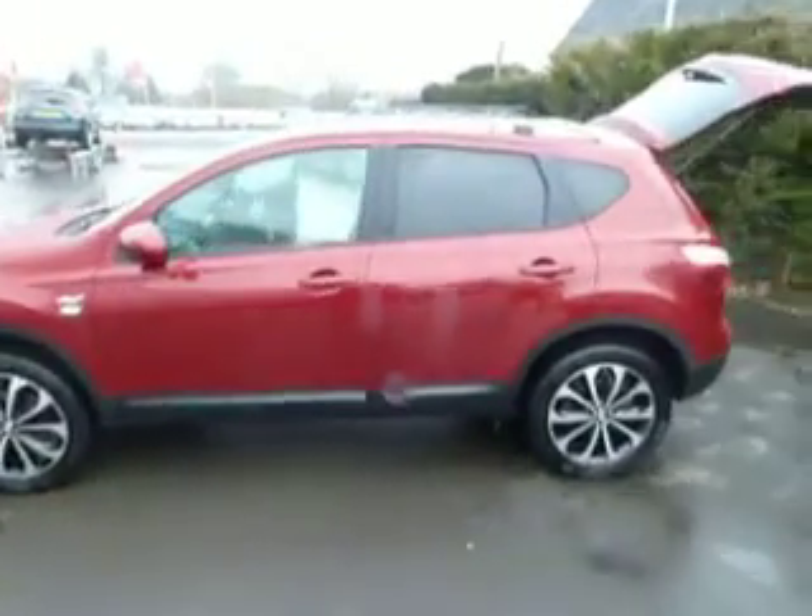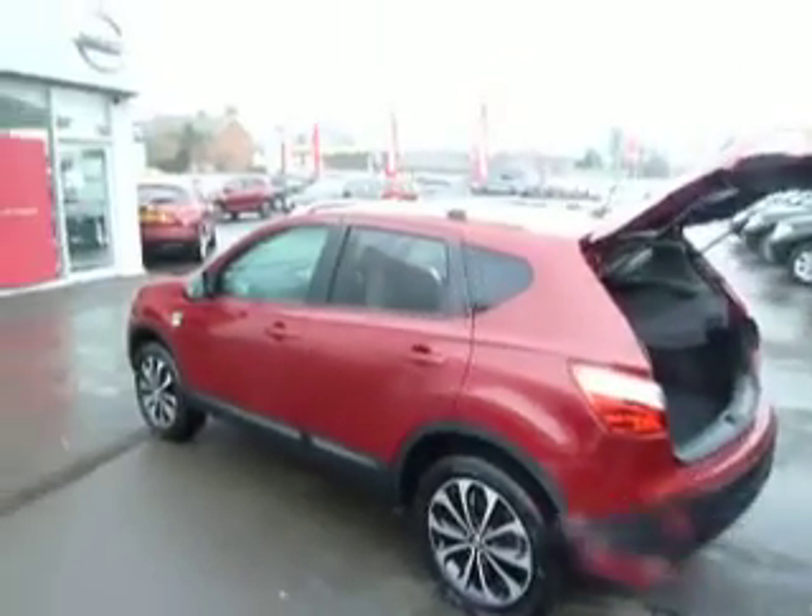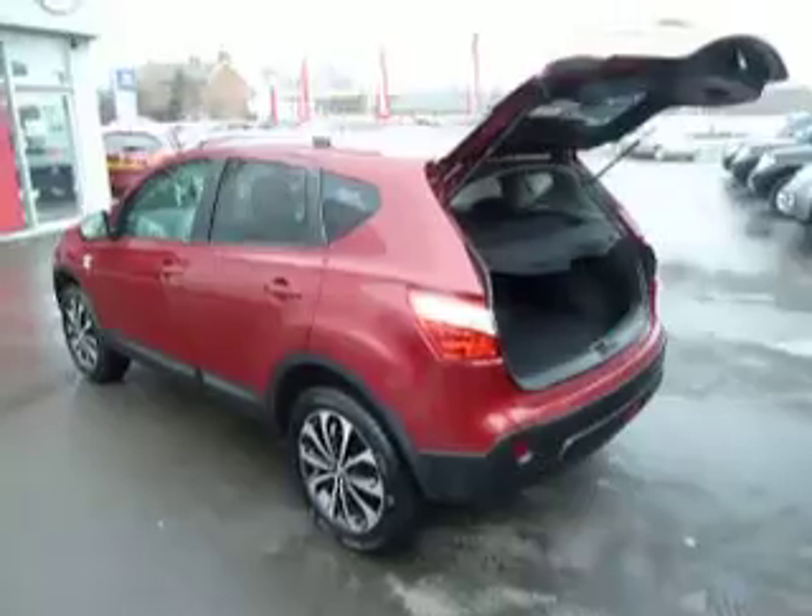It's a magnetic red, this one, and it's in really good condition. With it being the N-TEC Plus, you do get the roof rails, the glass roof, and also the rear privacy glass.